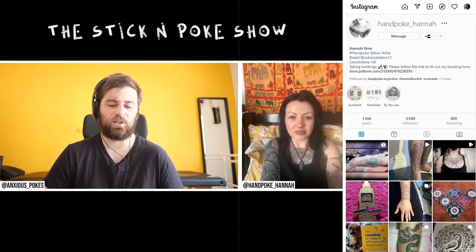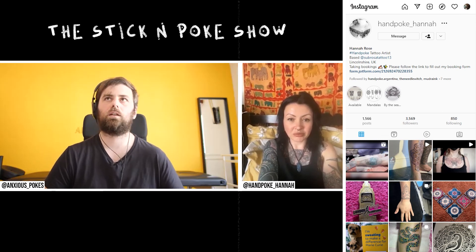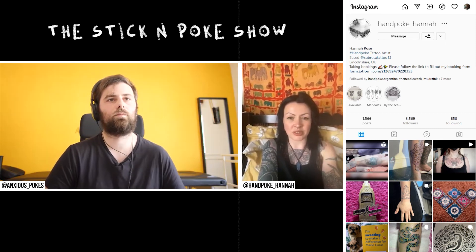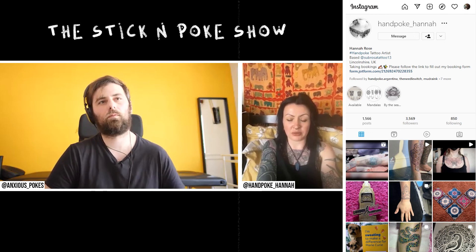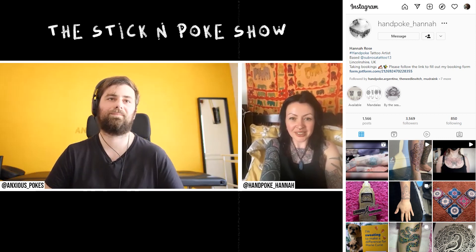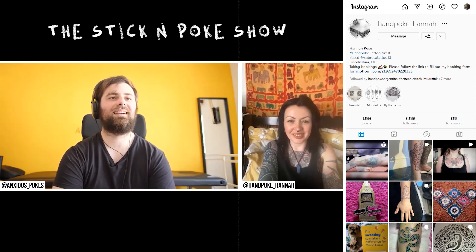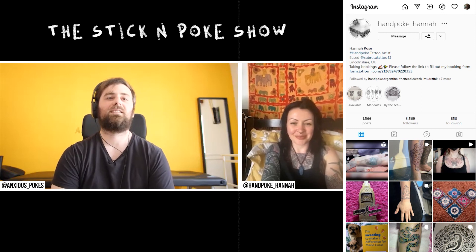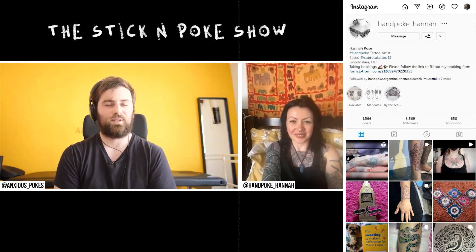What about for the future — do you have any goals? Yeah, I really do want to travel more and do more guest spots. You do learn a lot from being in different studios and learning from other artists. I don't think you ever stop learning. Well, that's it. Thank you very much for these couple of minutes. Keep doing the amazing work — I really love your stuff. Thank you very much.